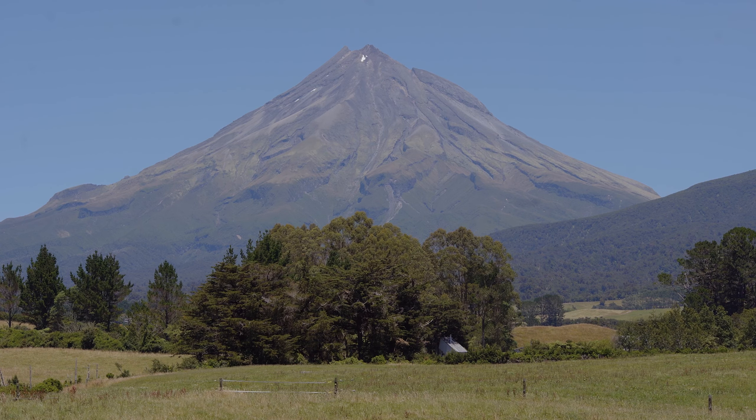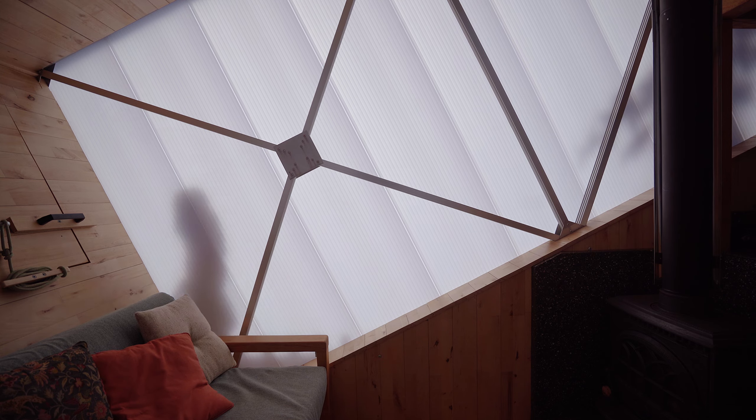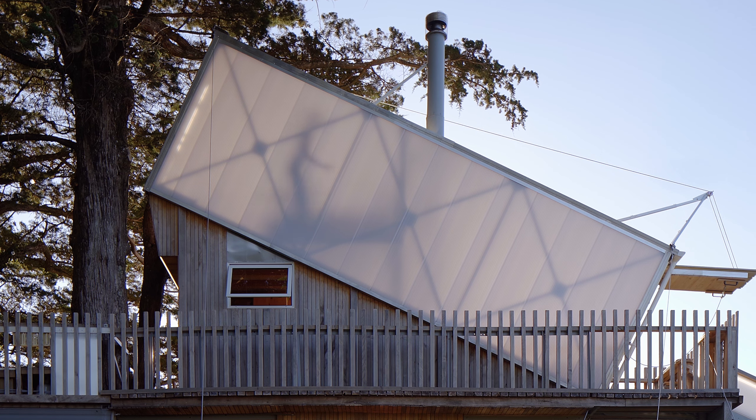Entering the tree house, the first thing you encounter is a recycled basketball floor. It lines the floor and extends up the walls and onto the ceilings.